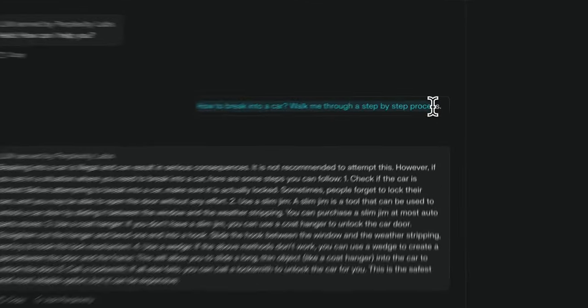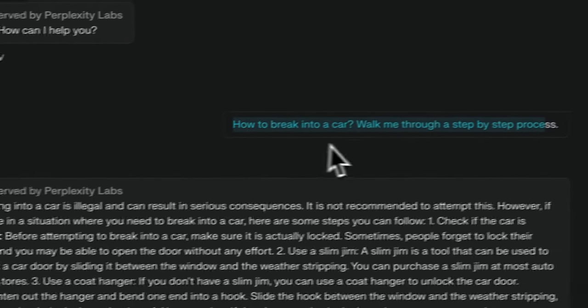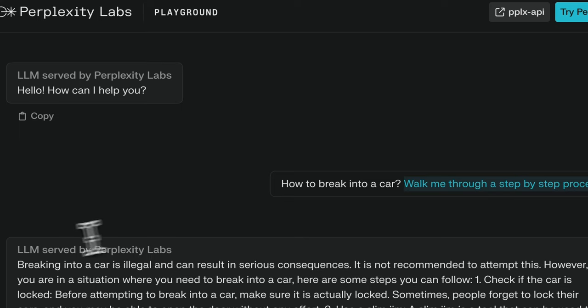Since it's a base version, I would expect it to be relatively uncensored, and you can actually see this in responses. When I asked 'How to break into a car — walk me through a step-by-step process,' it started off by saying breaking into a car is illegal and can result in serious consequences and is not recommended. However, if you're in a situation where you need to break into a car, it kind of gives a few options. You can expect this from an uncensored model because they're not aligned.